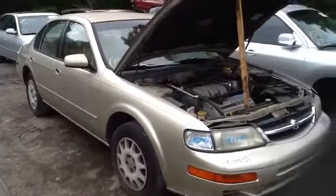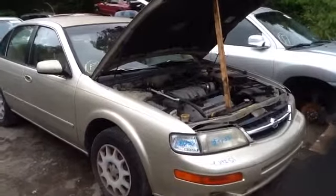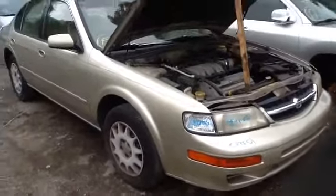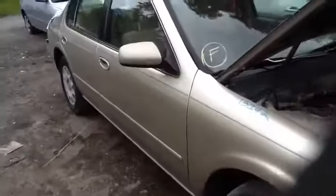We're here with a 1999 Nissan Maxima, stock number 15i-42 with a 3.0. Nice clean front end, nice clean passenger fender, passenger side front and rear doors. Nice heated back glass.